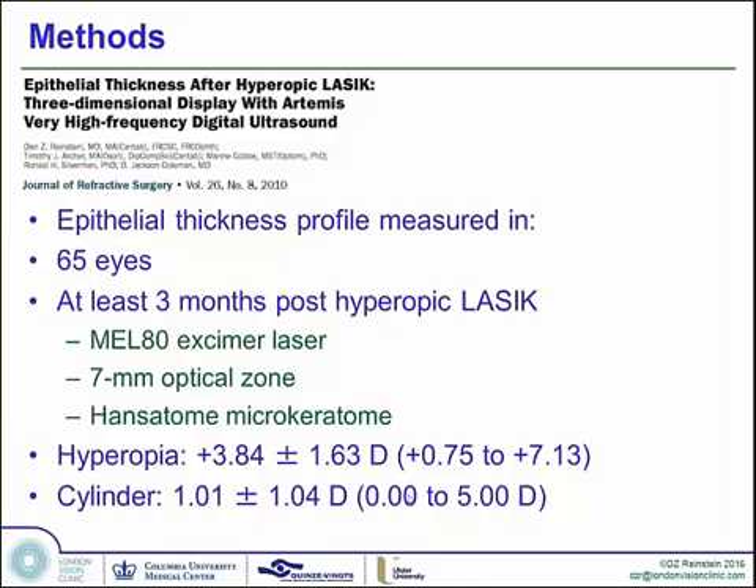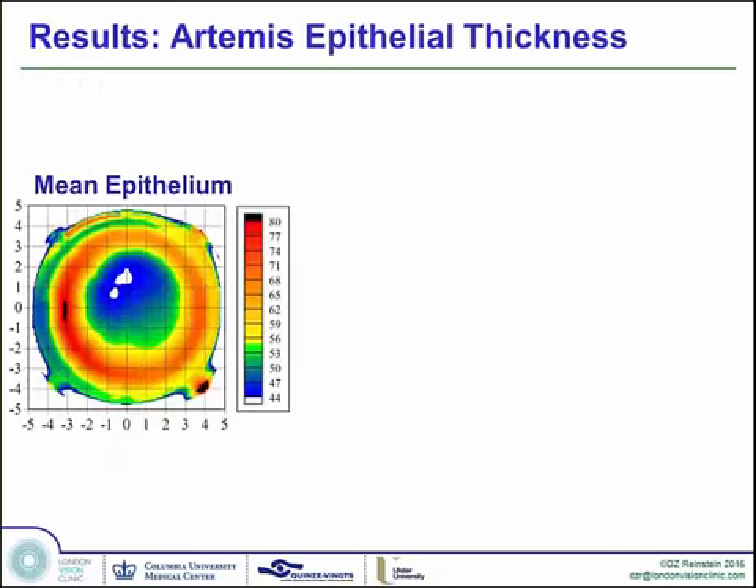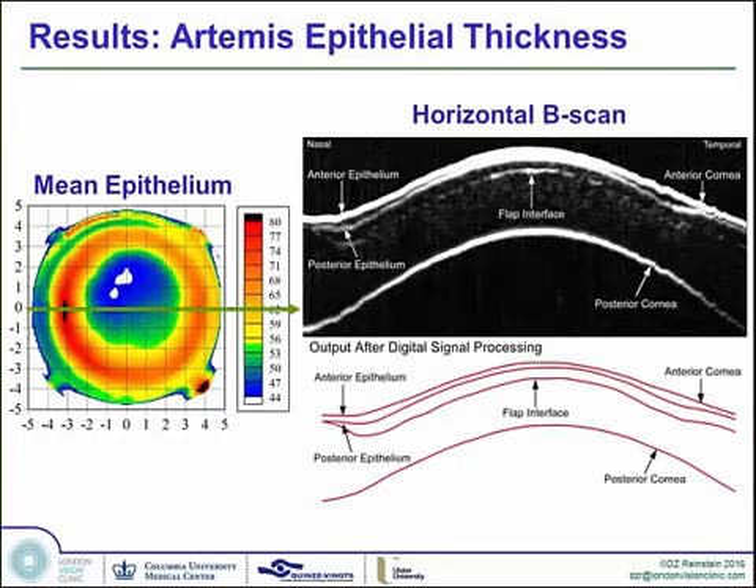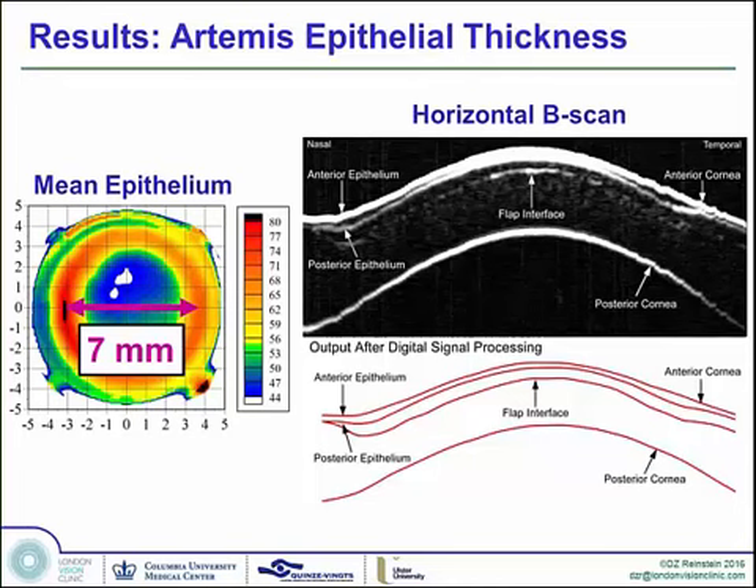The repeatability of epithelial thickness measurements in the center of the cornea is sub-micronic: 0.6 microns, very high repeatability. We studied the epithelial changes in hyperopic LASIK with 65 eyes at least three months post-operatively. All eyes were treated in the 7mm optical zone with a modern third-generation ablation profile, using the Hansatome microkeratome, for hyperopia between plus 0.75 and plus 7 total data entry, including enhancements, with astigmatism up to five diopters of cylinder. The averaged epithelium shows thickening in a donut fashion around the groove created by the ablation profile, thinning over the increased curvature at the center, and we can confirm we achieved a 7mm programmed zone.